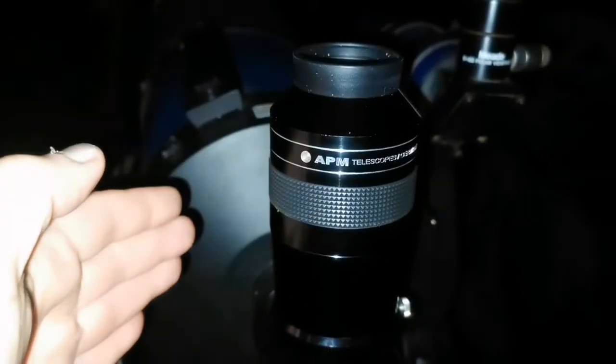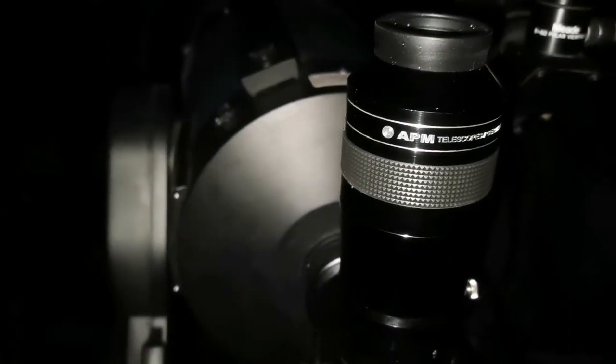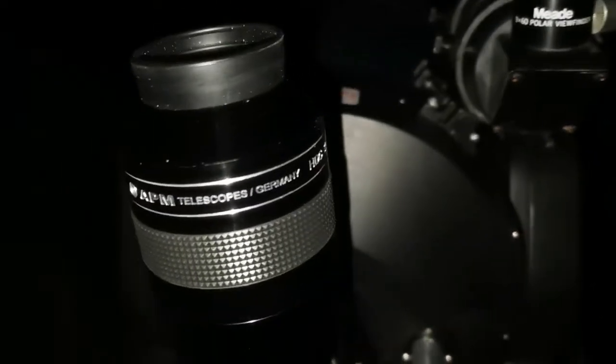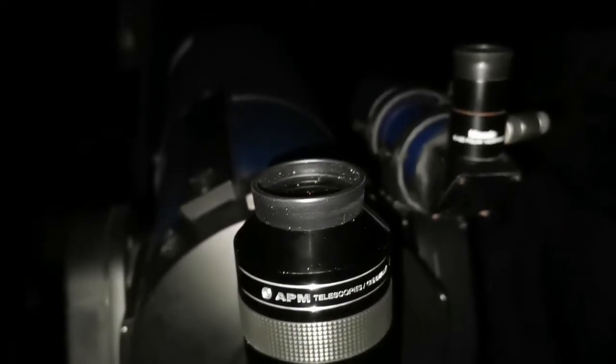Thanks to this Mead LX9T go-to, I was able to find it. This is the APM 20mm eyepiece — it helped me find it, 2 billion light years away.